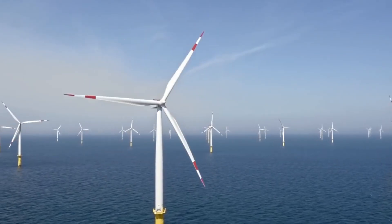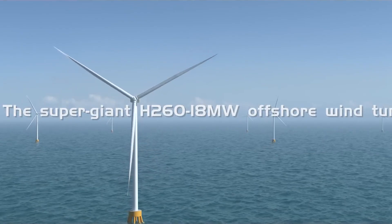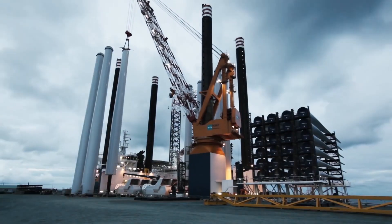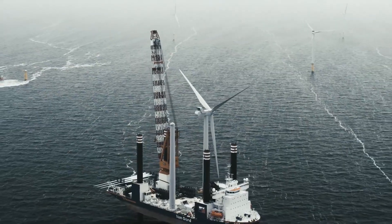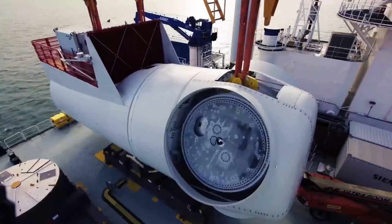When it comes to wind energy, size matters. The longer the blades, the larger the swept area, and the greater the energy harvest. The CSSC's new H-260-18MW turbine is taking the game to new heights, boasting a 15.2 percent increase in swept area compared to its predecessor.